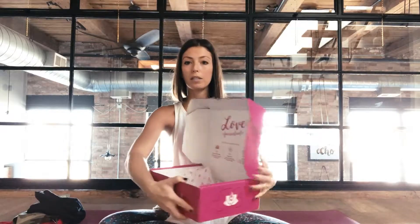Hey guys, it's Victoria from Almonds and Asana, and I want to tell you a little bit about the Yoga Club Gifting Program. So this is the Yoga Club box that I get every month. It's three pieces, the Guru box.